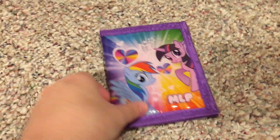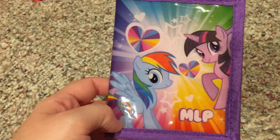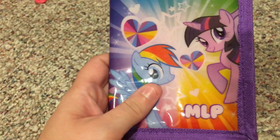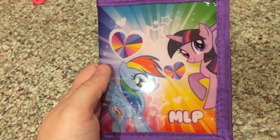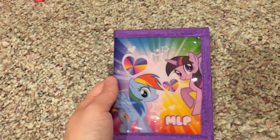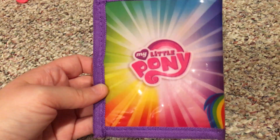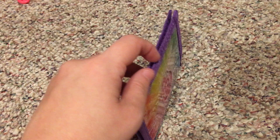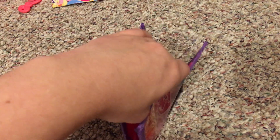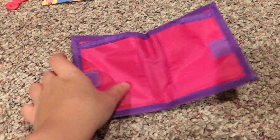Next, here's a My Little Pony wallet featuring Twilight Sparkle and Rainbow Dash. Interestingly, Rainbow Dash's eye color is blue here instead of her usual dark pink or magenta. Here's the front, here's the back with the My Little Pony logo, and here's the inside — really nice.